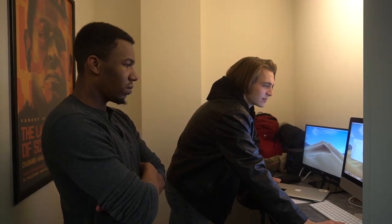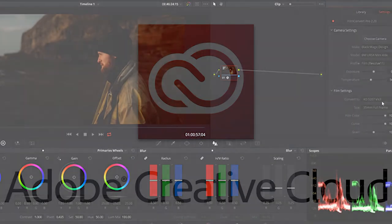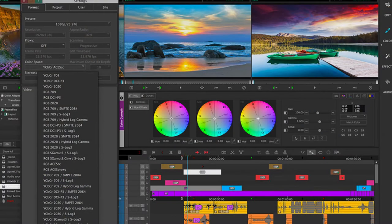This is our film editing lab. There are individual rooms throughout this hallway where film students are able to edit all of their projects. They have everything from the Adobe Suite and DaVinci to Avid, and there's a dual monitor system in every room.